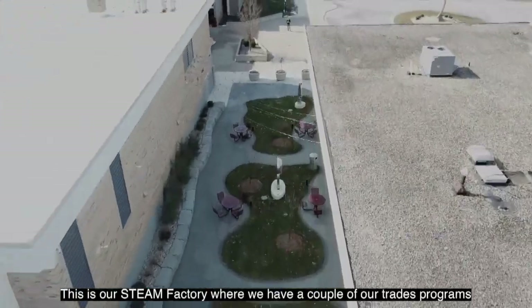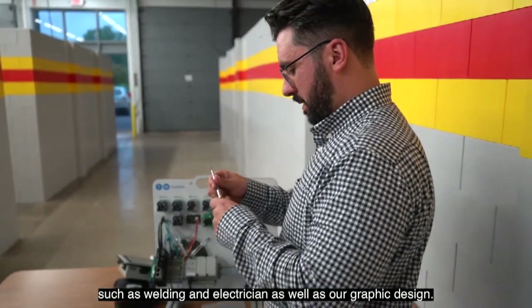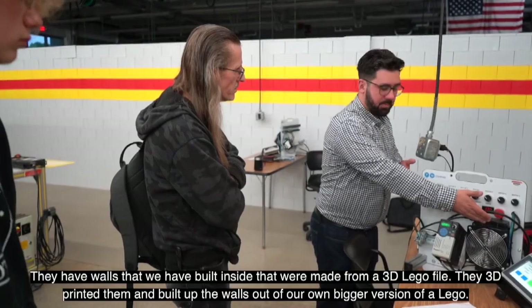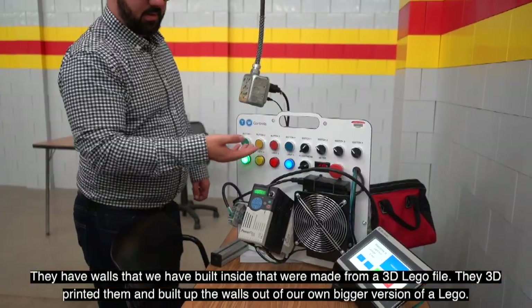This is our STEAM Factory, where we have trades programs such as welding and electrician, as well as graphic design. They have walls built inside that were made from a 3D Lego file — they 3D printed them and built up the walls out of their own larger version of a Lego brick.